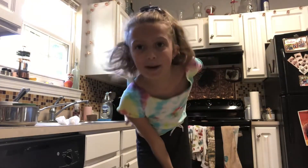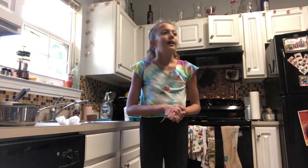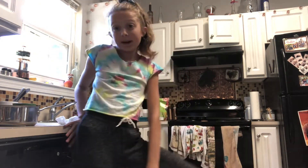Hey guys, what's up, welcome back to my channel. Make sure to like and subscribe if you haven't already. Today we are doing a Starbucks thing — making your own Starbucks drinks.